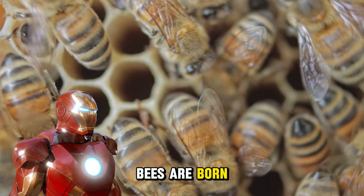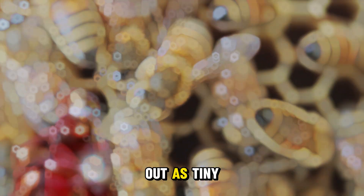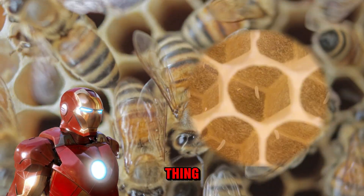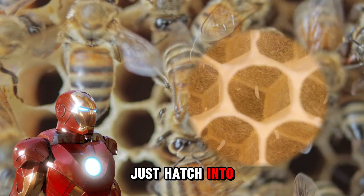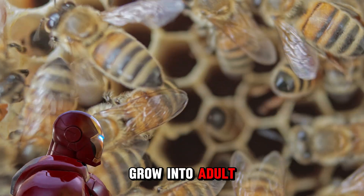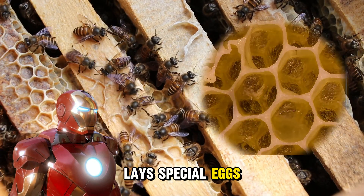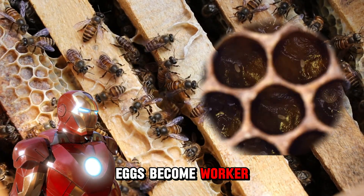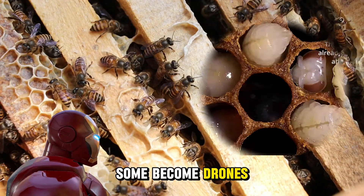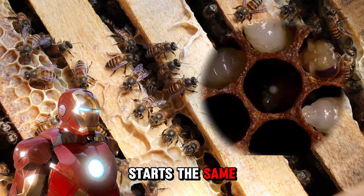Here's a super cool fact about bees — have you ever wondered how baby bees are born? Just like all animals, baby bees start out as tiny eggs. But those eggs don't just hatch into regular bees — they hatch into larvae and then grow into adult bees. Inside a beehive, the queen bee lays special eggs. Some become worker bees, some become drones, and some are turned into future queen bees — but it all starts the same way, with a tiny egg!